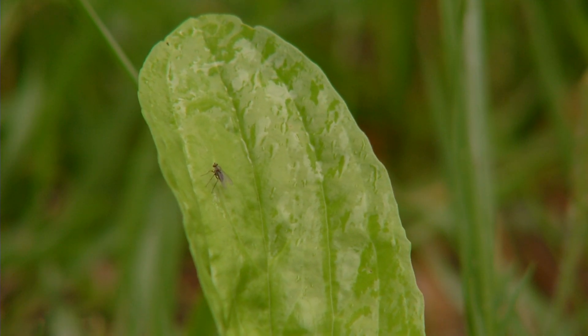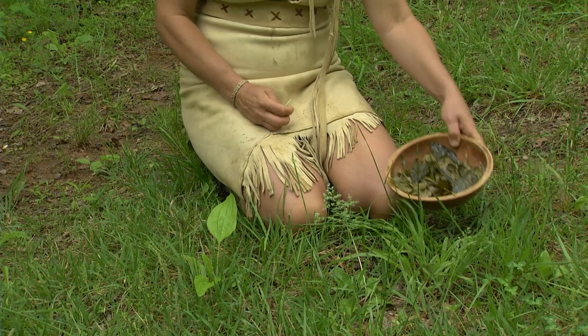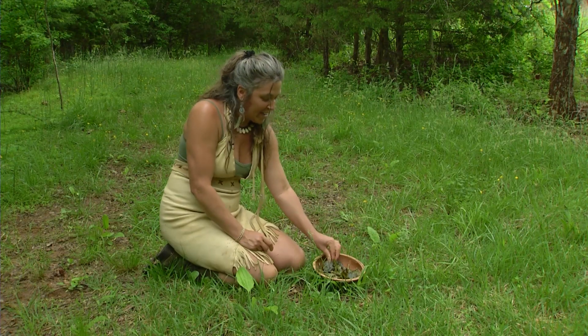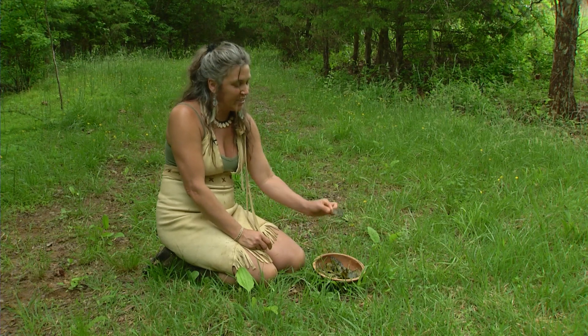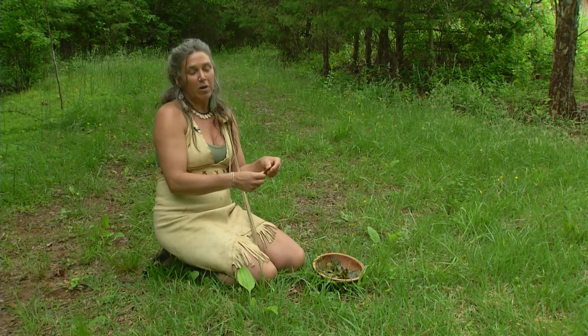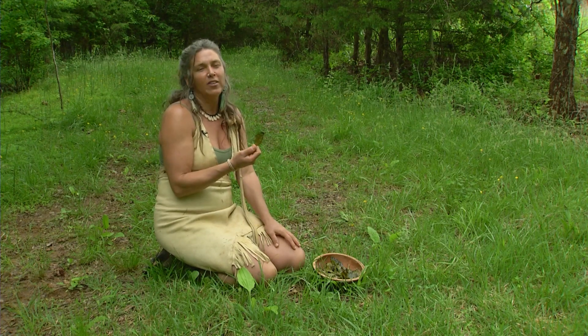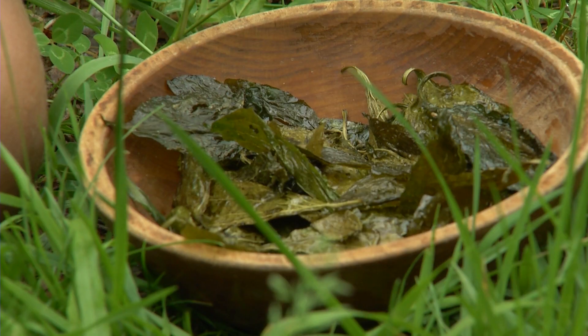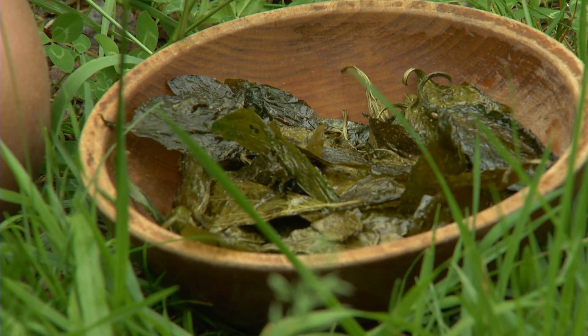A way that I've learned to use plantain that I love is making plantain chips, and I made some today to show you all. It's my new favorite way of eating this plant. I just took the plantain leaves, went out in the rain this morning, picked some, washed them off, put some garlic powder and salt on them with olive oil, and just threw them in the oven. They're nice and crispy, just like nori.